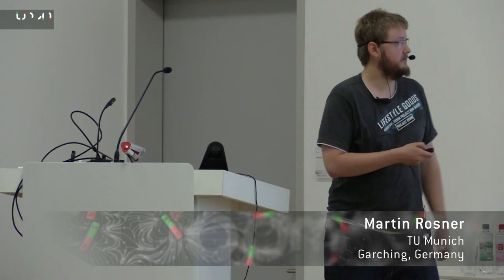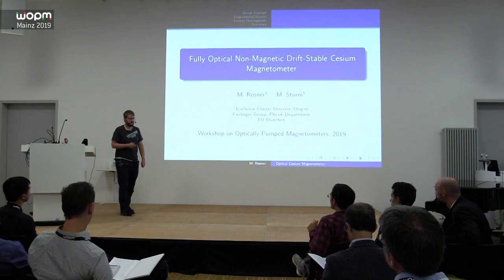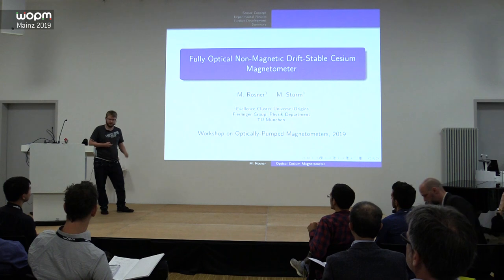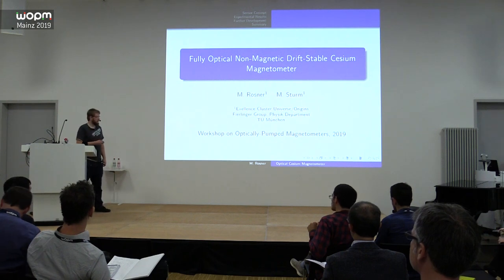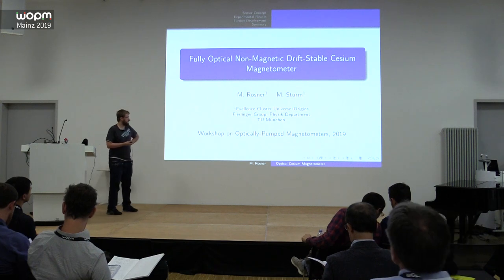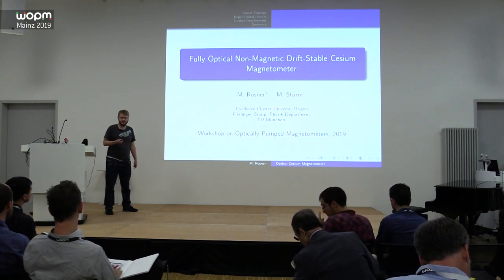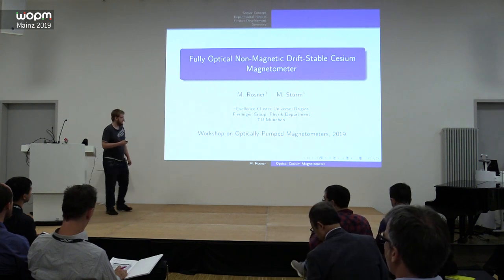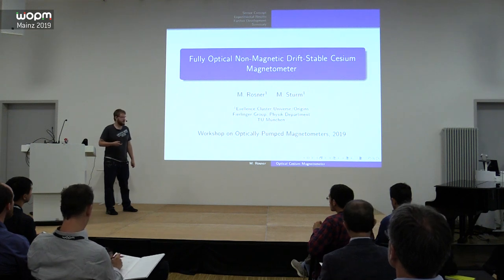Thanks for the introduction. My name is Martin Rosner. Together with my colleague Michael Sturm, we are the magnetometry development subgroup of the Firlinger group at the University in Munich. We started development of magnetometry and magnetic sensors due to the needs of our experiment — a fundamental physics chair.